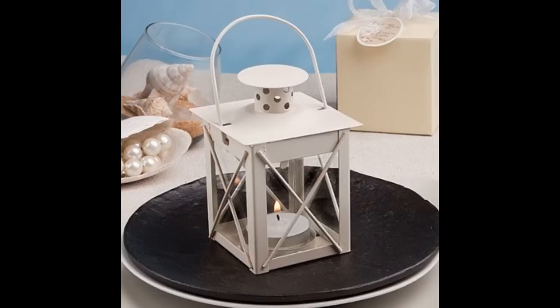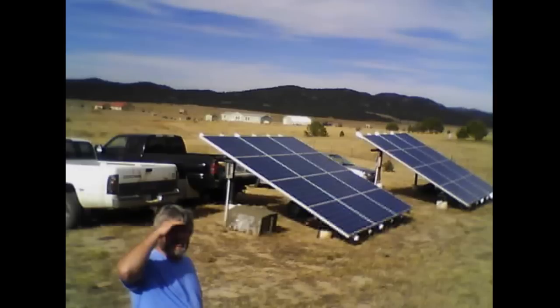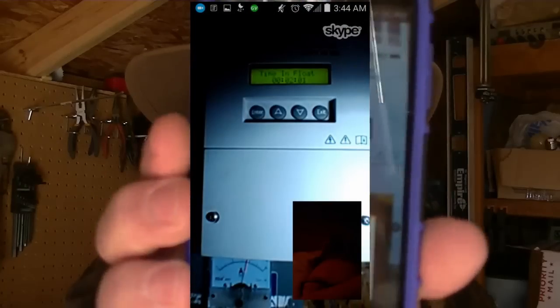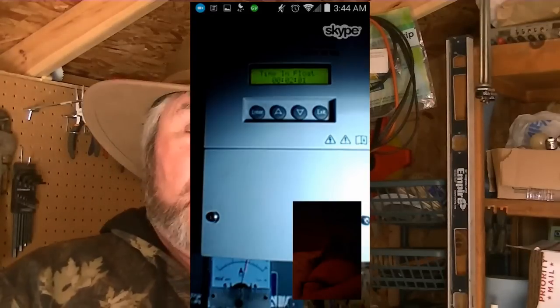Rig up something to install your phone onto. If it's going to be out in the weather, you can put it inside a candle lantern from the dollar store — most have adequate ventilation. I use mine to look at my meters while I'm gone; I just Skype into the phone and I can see how my solar system is doing from anywhere in the world. Around the house, I get an email every time a person or critter comes wandering around.